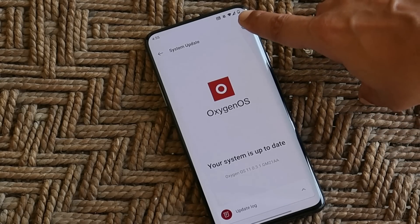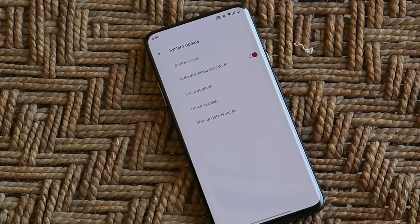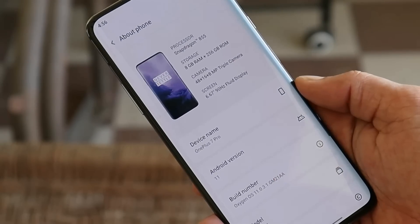You can download the file, paste it inside the internal storage, go to the system update section, tap on the gear icon towards the top right corner, select local upgrade, and you'll be able to see the file. This way you can do a local upgrade on your OnePlus 7T or 7 series.